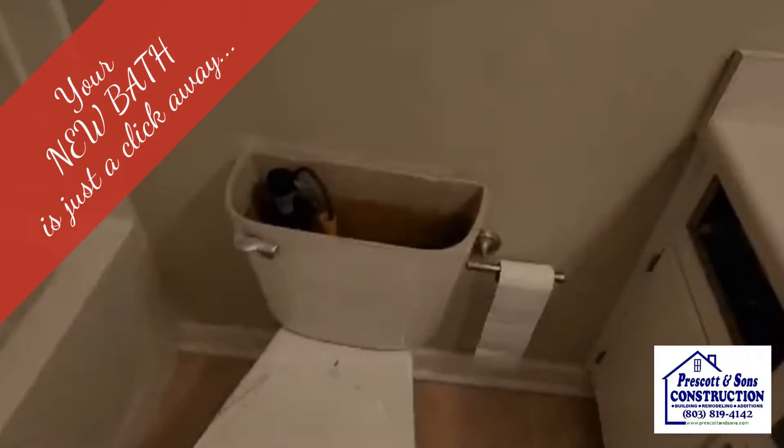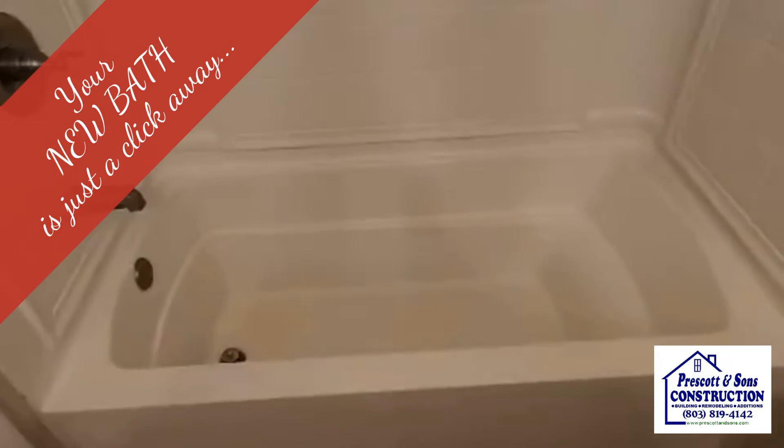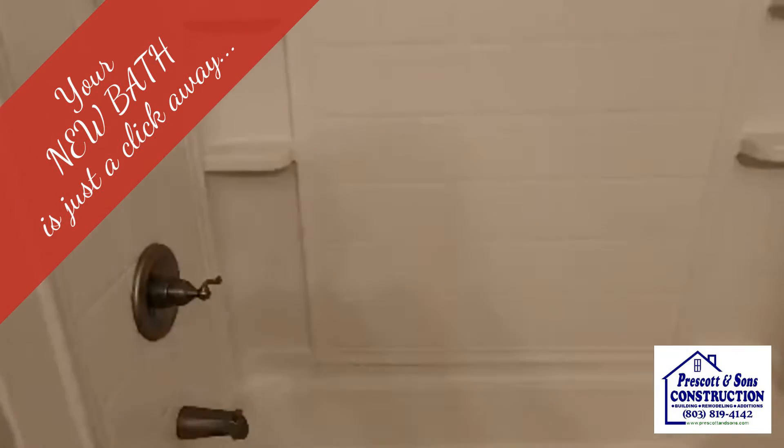This commode is going to flip around to this opening. The tub and shower combo is coming out to become a nice walk-in custom tile shower. It's a little space that's getting six different types of tile. If you're interested in updating your bath, give us a call.